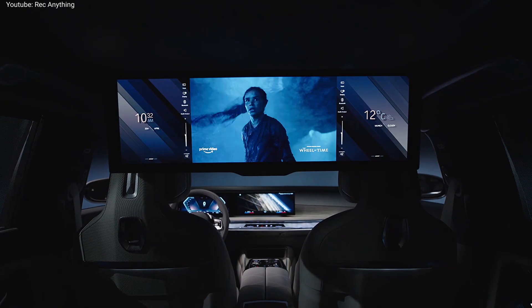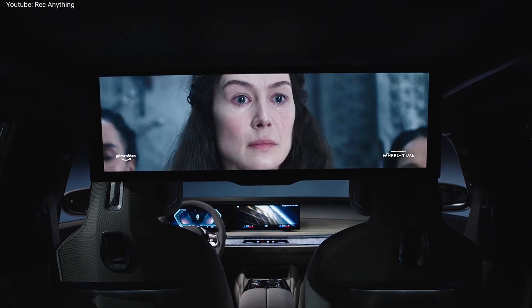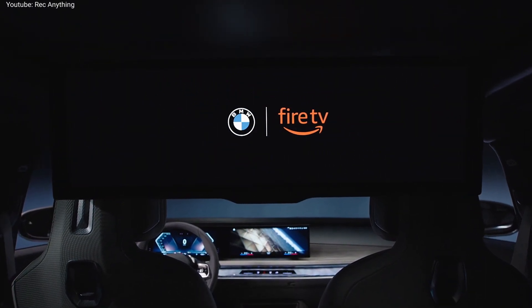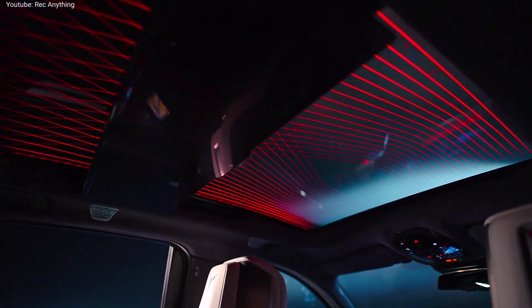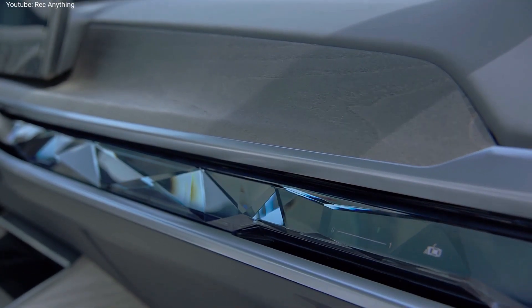The optional Bowers & Wilkins Diamond surround sound system replaces the standard 18-speaker system with a new 36 high-quality speaker system. Another novelty is the Panoramic Sky Lounge LED roof that is standard on the new BMW 7 Series, delighting with a newly designed light show using thin LEDs controlled via the infotainment system.